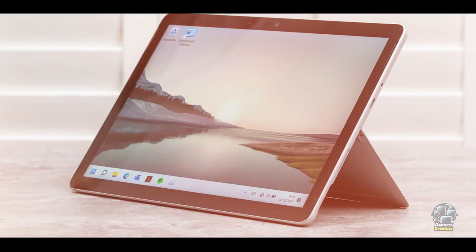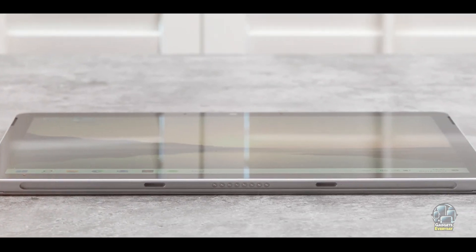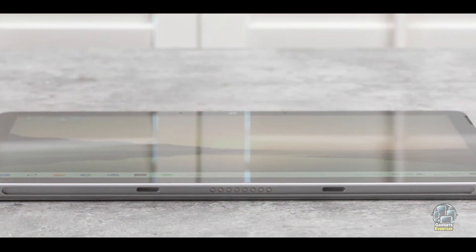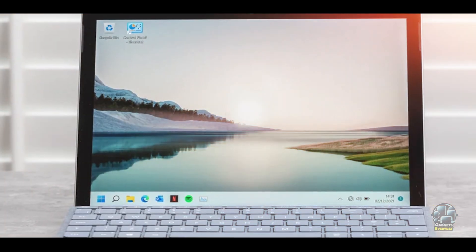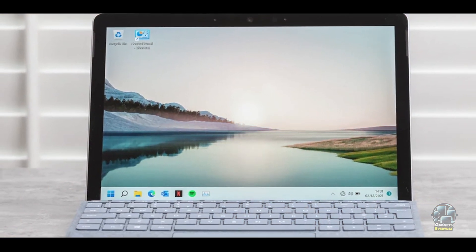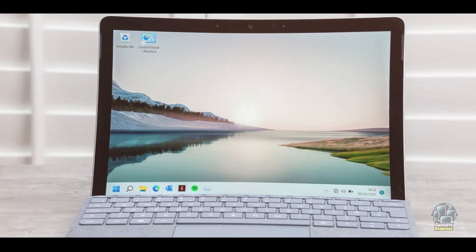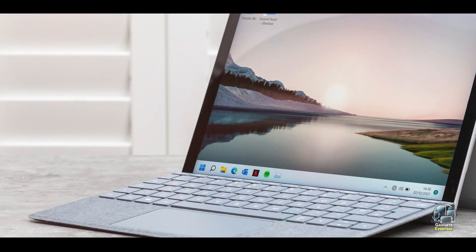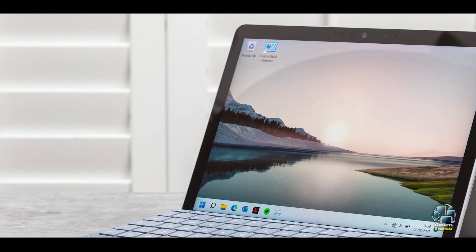The Microsoft Surface Go 3 is perfect for students who need a versatile device that can adapt to different tasks. Its 2-in-1 design allows it to function as both a tablet and a laptop, making it suitable for note-taking, drawing, and typing. The detachable keyboard and adjustable kickstand add to its flexibility, while the lightweight and compact design enhance portability, making it ideal for students on the go.